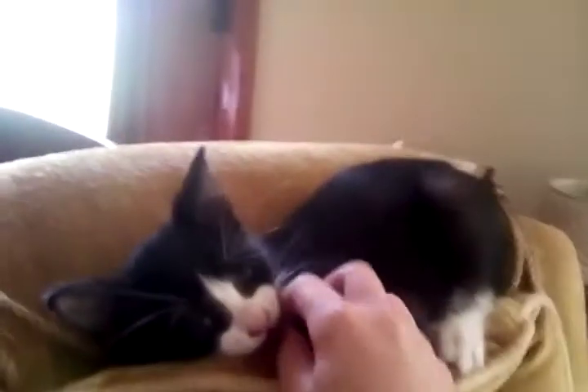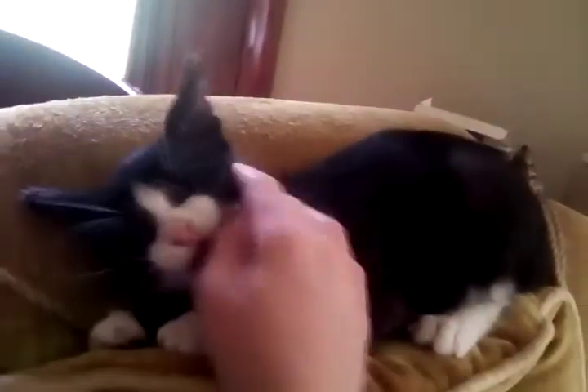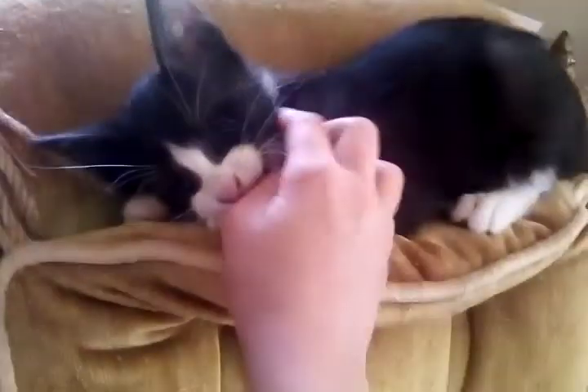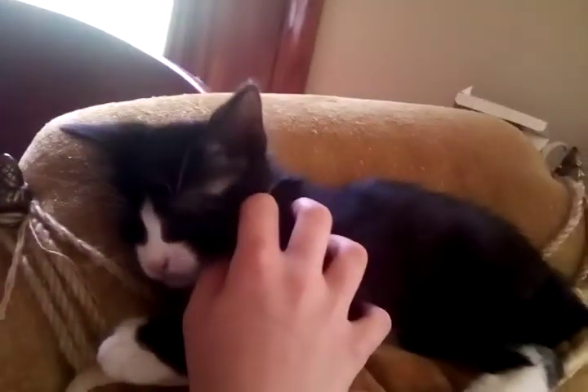He is the runt of the litter. He is pretty much the little crazy one. And he looks like a rat, don't he? He's like a little rat, but he's a cute one. He's a good cat.